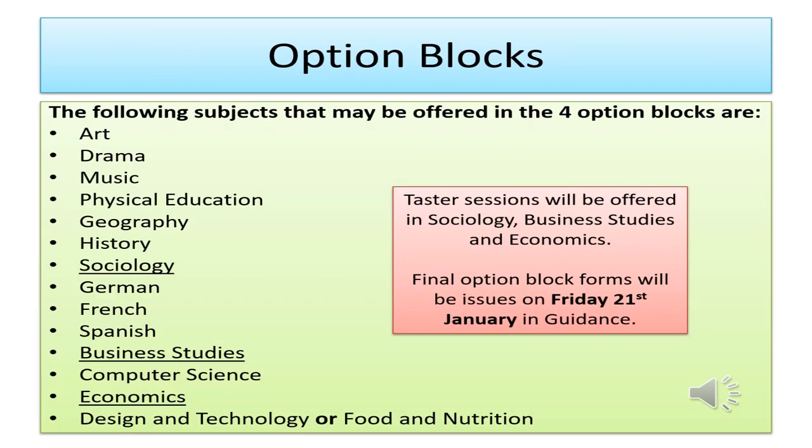Alongside their core subjects, all students will choose four other subjects from their option blocks, which will be issued on Friday the 21st of January. These option blocks will be based upon the straw poll that students will complete over this coming weekend. This is for them to indicate their initial preferences so we have a general idea of possible numbers for each subject and the best idea of how the option blocks can reflect the current Year 9 cohort. Their initial choices, however, do not have to be the same as the final choices they will make at the end of term.